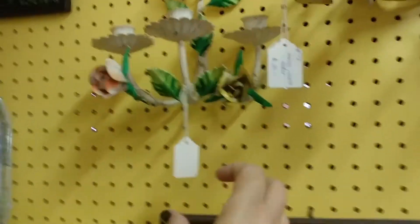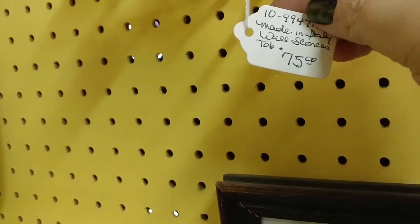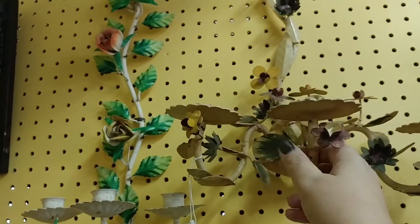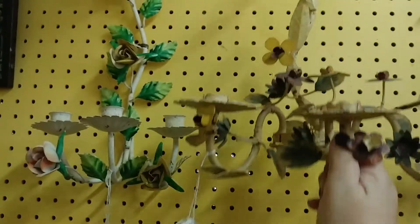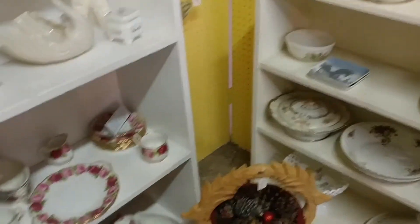These candle holders are gorgeous — not bad at half off of $75, but they were each a different style at $10. They were kind of heavy and I don't have a spot for them. If I still had a vintage booth I'd get them for the booth, but since I don't, I had to leave them this time.